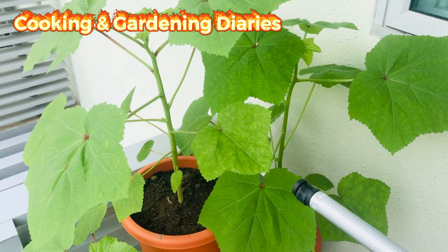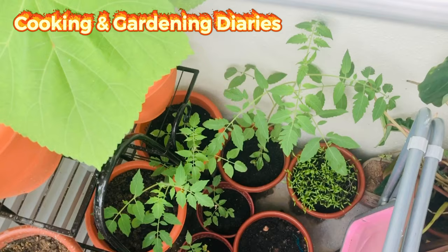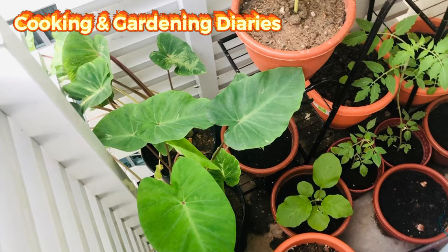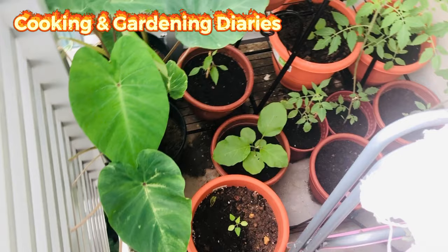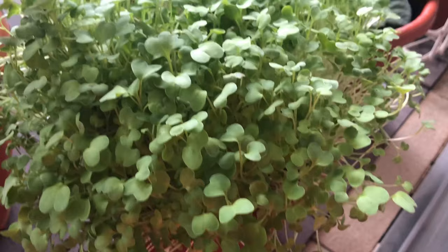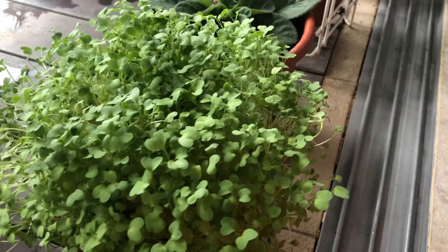Hi friends, welcome to Cooking and Gardening Diaries. Today we will be talking about vegetables we can grow in pots, and with a little care we can have 100% success. People living in flats or apartments think it is difficult to grow vegetables in pots, but it is not true. We can also grow vegetables in our mini balconies, terraces, and small gardens. You can grow edible plants anywhere within the reach of sunlight.